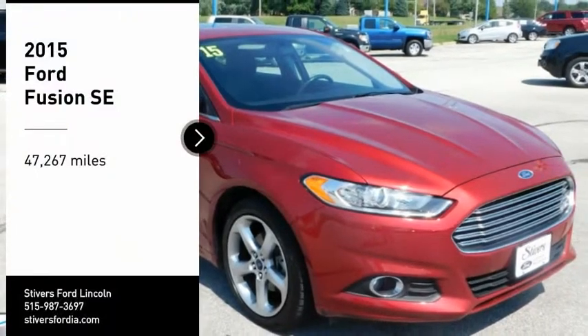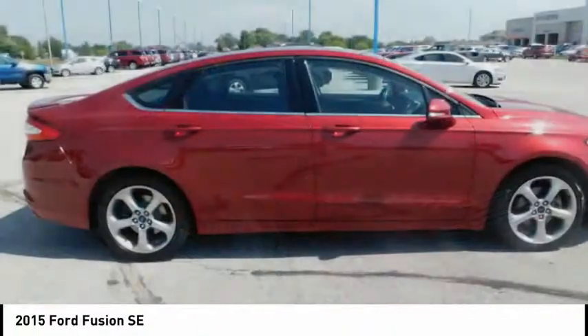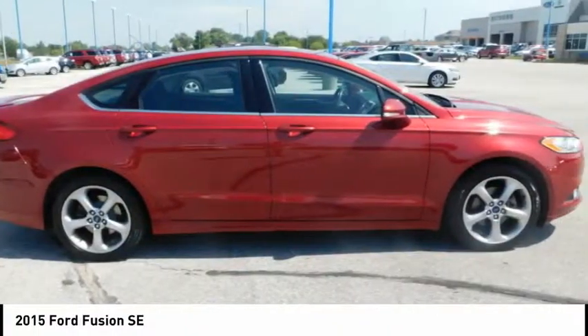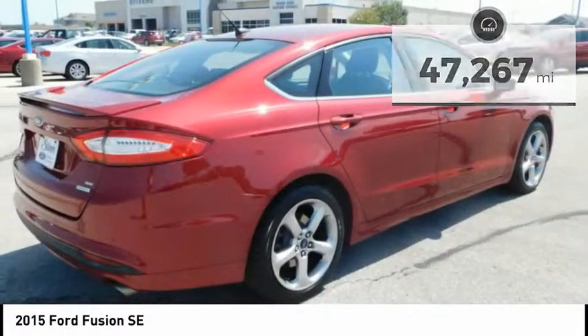We are pleased to show you the 2015 Fusion. You can have both impressive power and great economy in a Fusion. This vehicle has less than 50,000 miles. Here are some of this vehicle's great options.